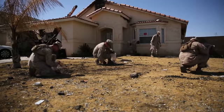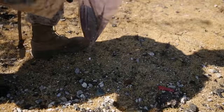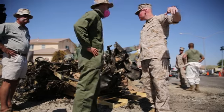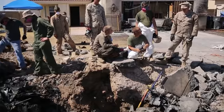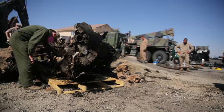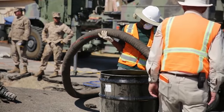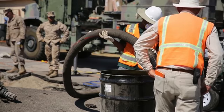It feels good to be able to help out the community. It's sad that a plane crash had happened. It's really good that no one had gotten injured or died, but it does feel really good to help this community out, to clear up our mess and be able to get them back into a normal lifestyle once again. Reporting from Imperial, California, I'm Lance Corporal Travis Gershanik.